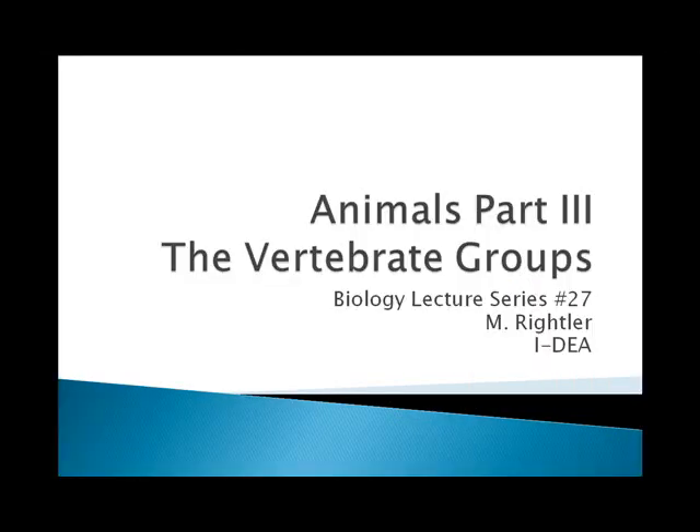Okay, welcome back everybody. This will be the final group. We're going to talk about the vertebrates today, and that will conclude our animal lectures, and we'll go into the human systems next.